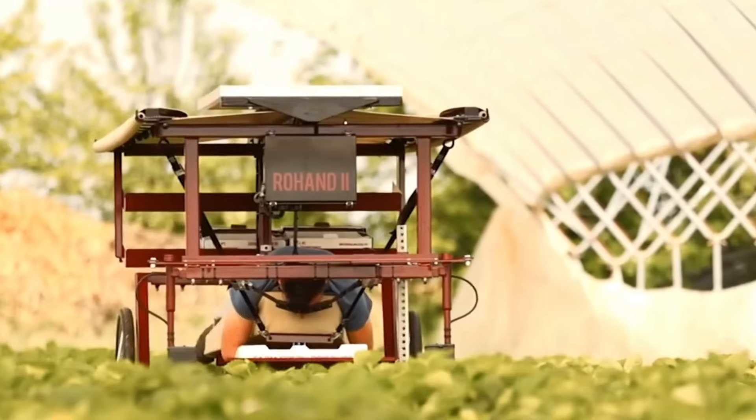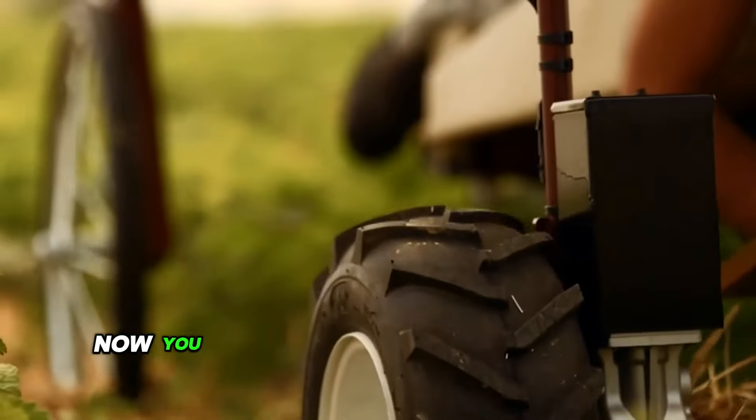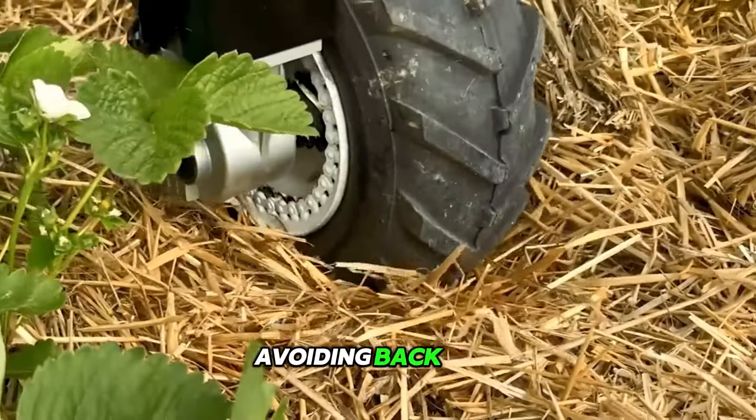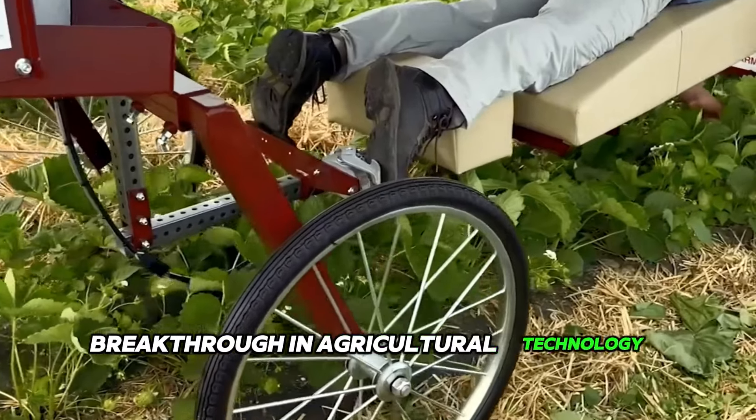With either hand, too. You can forget about endless, grueling days in the sun. Now you can concentrate on your crops in comfort, avoiding back pain. This is what a real breakthrough in agricultural technology looks like.